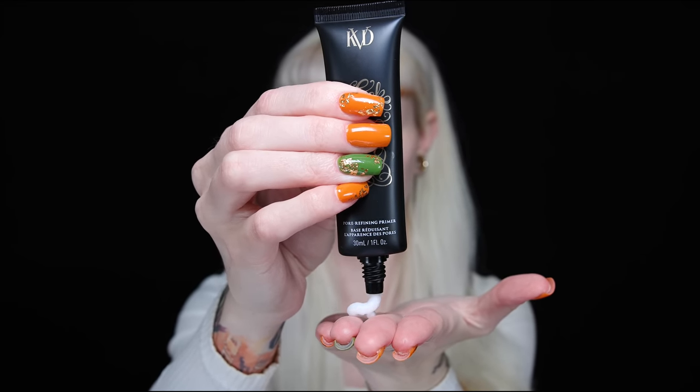First we are going to try out the KVD pore refining primer. I was so happy when I got this because I have not seen a lot of new things from KVD since they rebranded. Although I usually don't like pore refining primers — I usually go for a hydrating primer that feels like a second layer of skincare — it does have that silicone-y feel which I'm not a huge fan of.